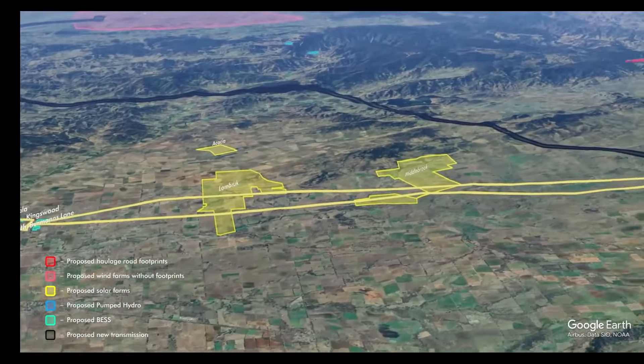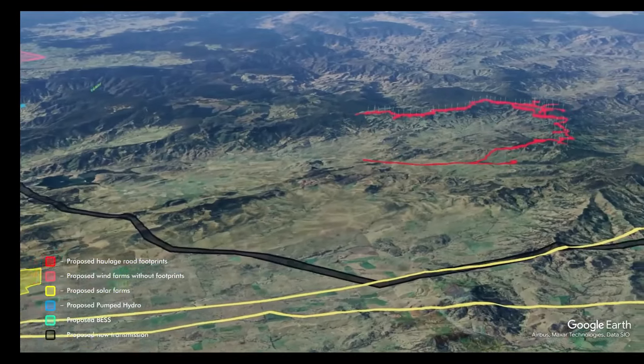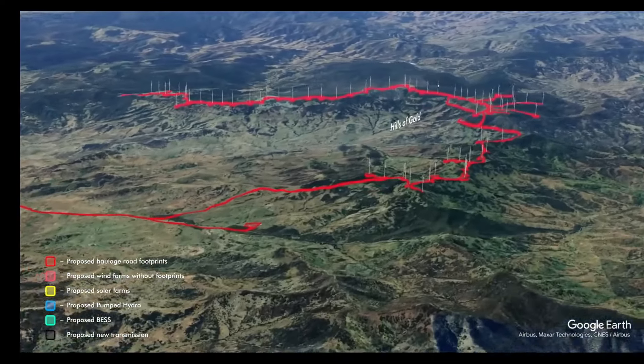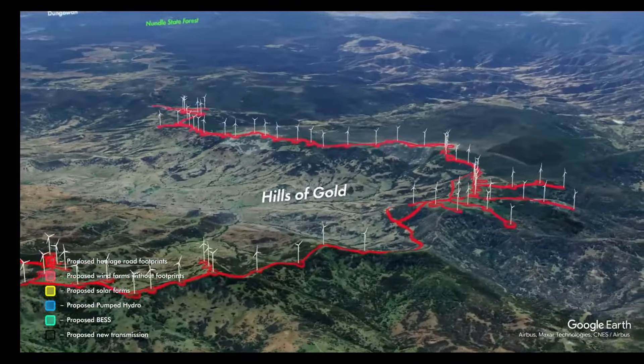Much of that developer interest has now evaporated due to landholder refusal or the economic reality of developing in mountainous areas and difficult terrain. This development on densely settled agricultural land amongst high value ecological landscape is not suitable for these areas.